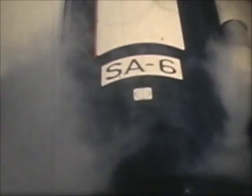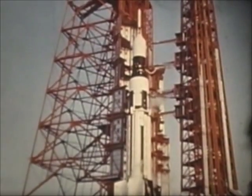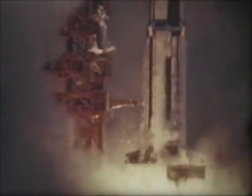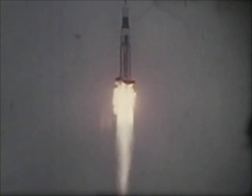The sixth Saturn 1 flight vehicle, SA-6, was successfully launched by the National Aeronautics and Space Administration from Cape Kennedy on May 28. After ignition, the eight H-1 engines build up thrust for approximately three seconds before hold-down arm release and liftoff. This sequence was photographed at 400 frames per second, compared to the normal 24, to produce the slow motion effect. The flight was the sixth successful test of the 1.5 million pound thrust Saturn 1 booster and the second successful flight of the liquid hydrogen-liquid oxygen S-4 second stage.